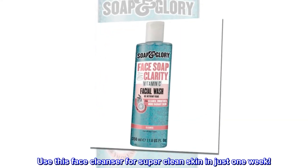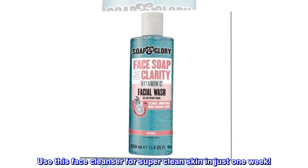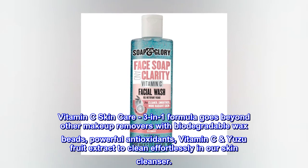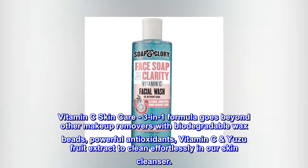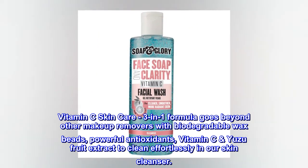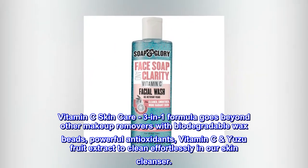Use this face cleanser for super clean skin in just one week. The Vitamin C Skin Care 3-in-1 formula goes beyond other makeup removers with biodegradable wax beads, powerful antioxidants, and vitamin C yuzu fruit extract to clean effortlessly.